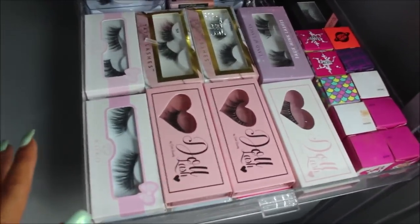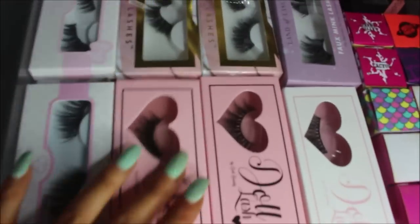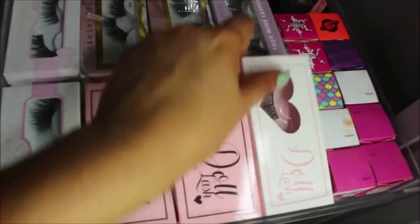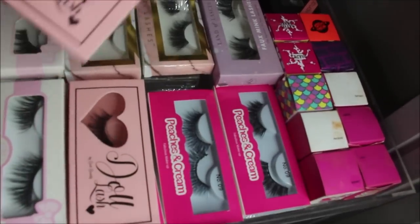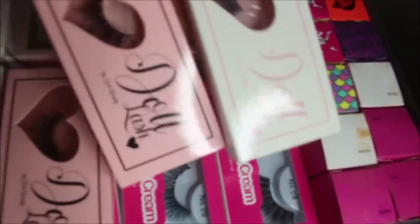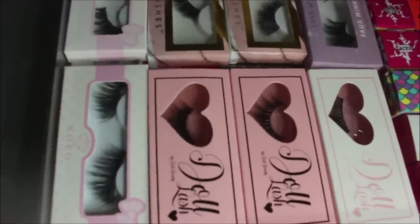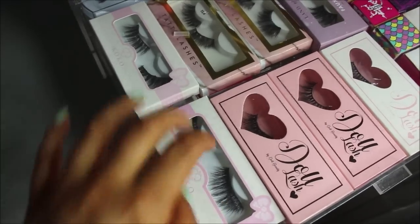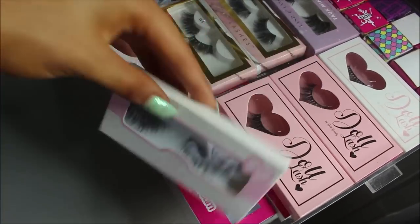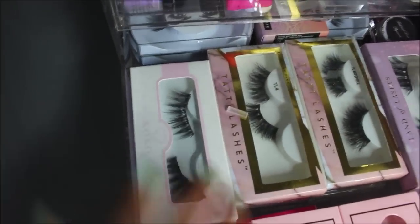The second drawer is where I keep my eyelashes. As you can see, this is why I keep the bigger ones in that other drawer because they don't fit in the bin. I've got a few Doll Beauty ones here, and underneath I do have more lashes — I can stack two lots in here. I've also got some that I keep in Peaches and Cream boxes just because they fit nicely with my makeup drawers.